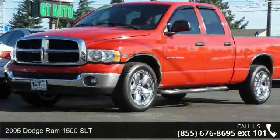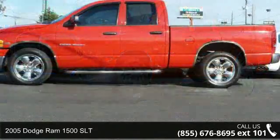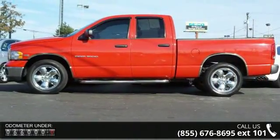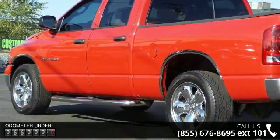Check out this 2005 Dodge Ram 1500 SLT. If you are looking for a first-rate auto, this one could be yours today. This vehicle comes with a reliable 8-cylinder engine, connected to a smooth shifting automatic transmission.